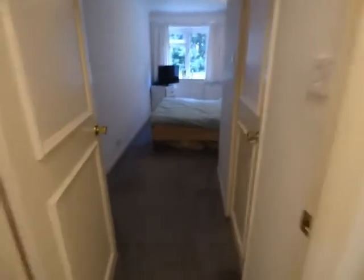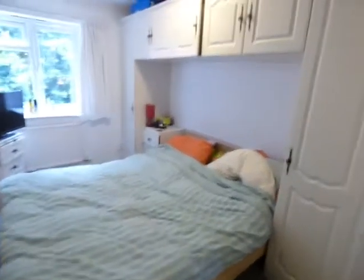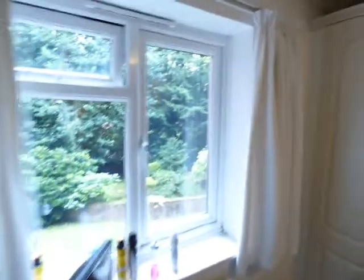Then we go through to the double bedroom, which has got wardrobes fitted to one wall, and a radiator under the double glazed window. The whole flat is of course double glazed. And the final room is the bathroom.